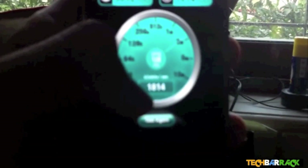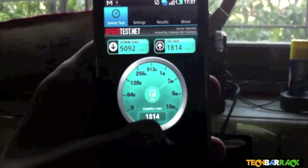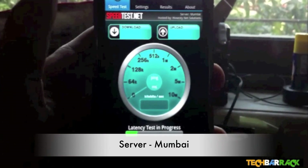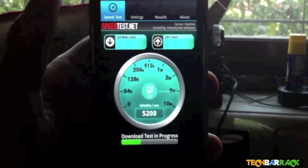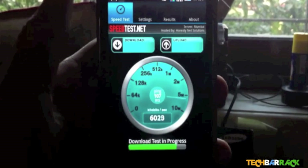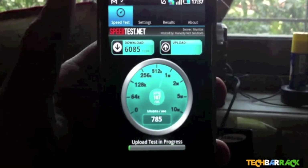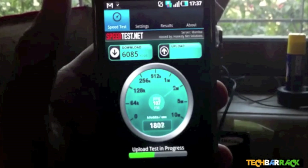That was the last speed I got. Let me show you again that it's on 3G — I'll click test again and here we go. You can see the 3G symbol blinking green and red, which shows 3G is active. And that's an amazing speed I'm getting at the moment — 6 Mbps.